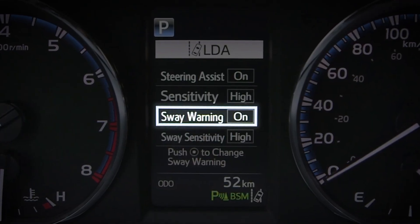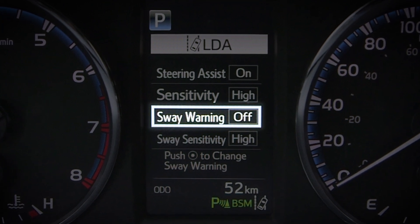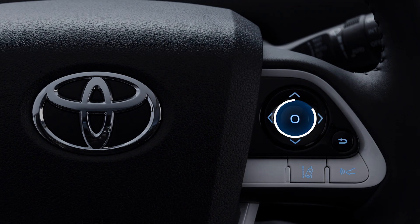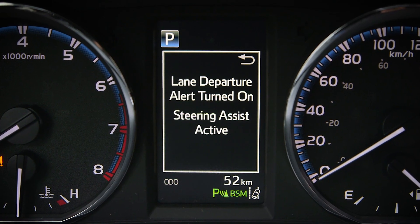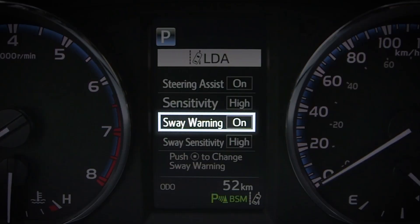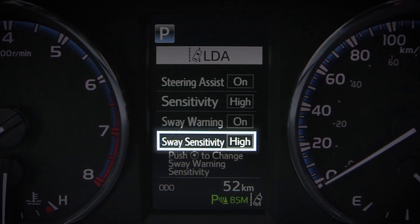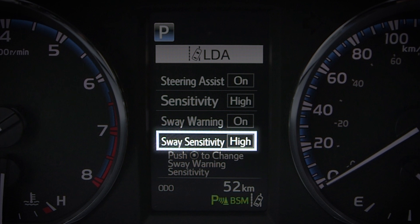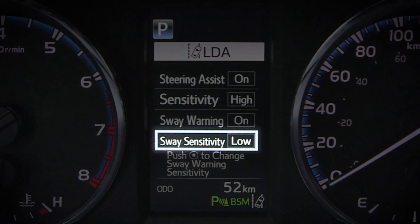In vehicles so equipped, vehicle sway warning can be turned on or off through the LDA customization screen using the multi-information display control switch when lane departure alert is already on. Similarly, in some models, the warning sensitivity level can be adjusted to high, standard, or low through the LDA customization screen.